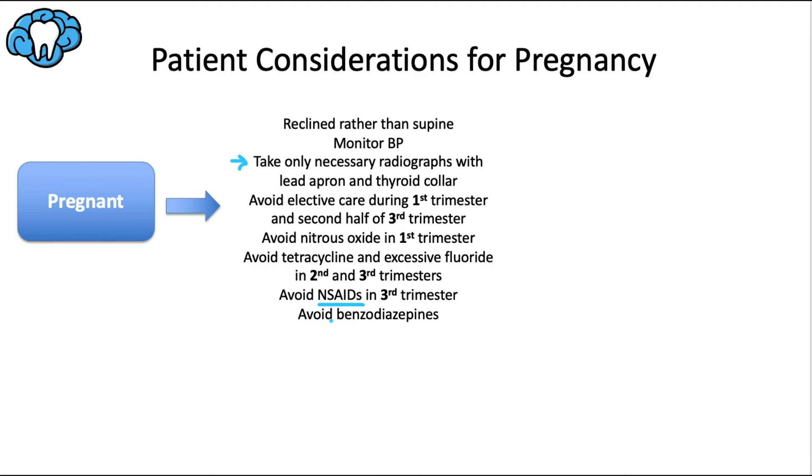Avoid benzodiazepines at all costs. At the end of the day, don't be scared to provide necessary dental work for pregnant patients using these safe guidelines — the oral health of the mother and baby should be a top priority.